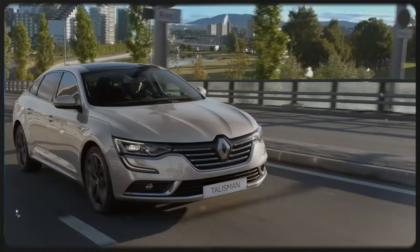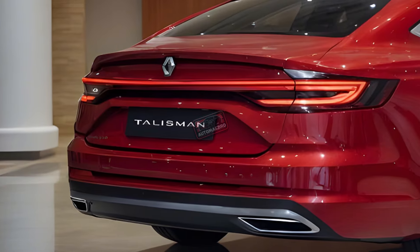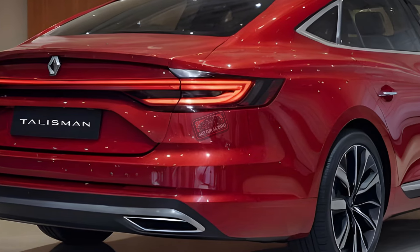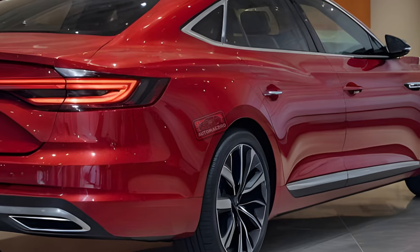Are you ready for a car that will make you rethink everything you know about luxury sedans? The 2025 Renault Talisman isn't just another car — it's redefining what it means to drive in style, performance, and comfort. Let's dive right in.